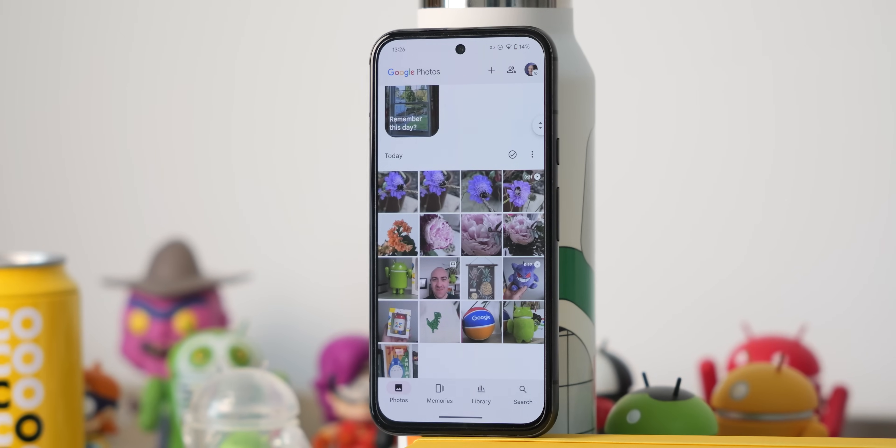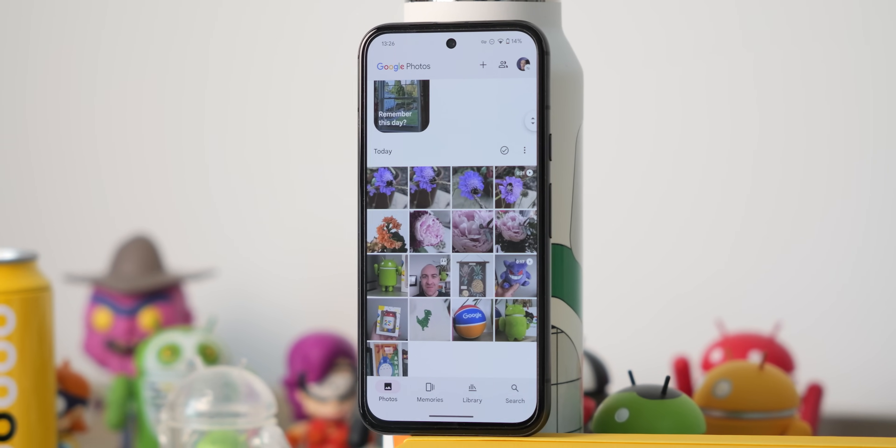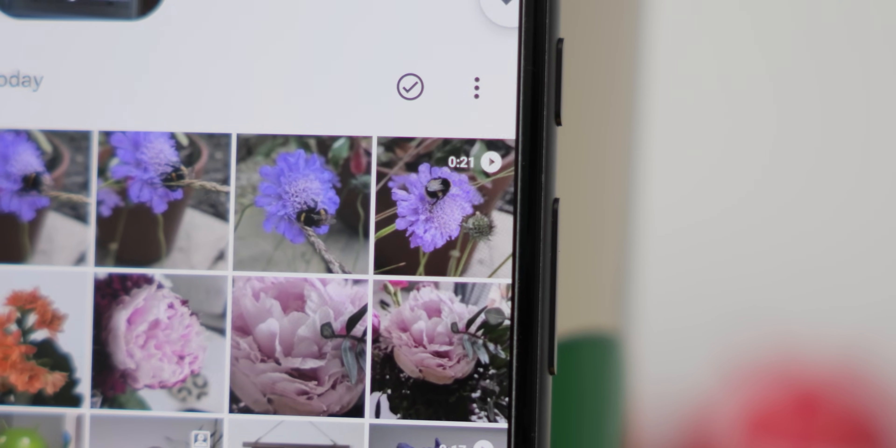In today's digital age, photos and videos are more than just memories — they're a curated archive of our lives. Storing them all can be a challenge, especially when you start adding video to the mix. For a long time, Google Photos has been the most convenient solution for me, but the monthly subscription and some potential privacy concerns don't feel worth it, despite some admittedly excellent features.